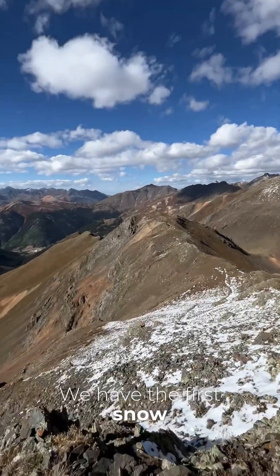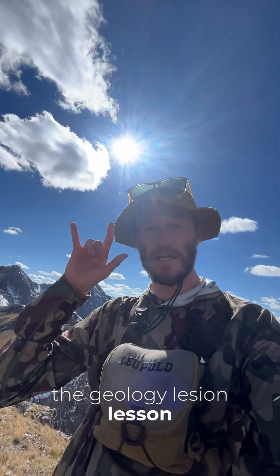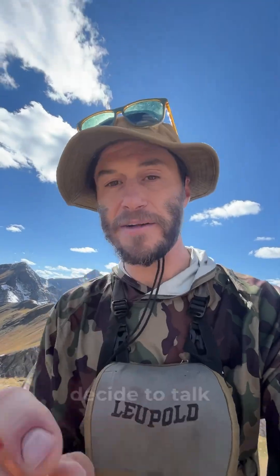Look at it — we have the first snow, super exciting! Thanks for listening to the geology lesson, and see you next time on whatever I decide to talk about.